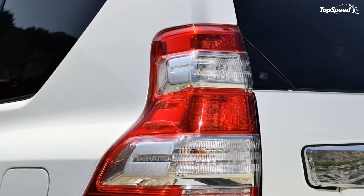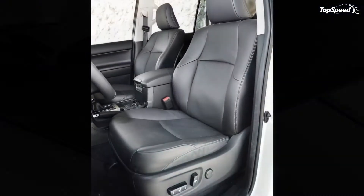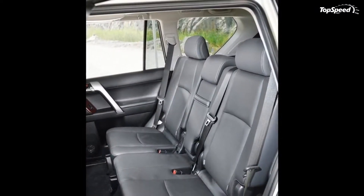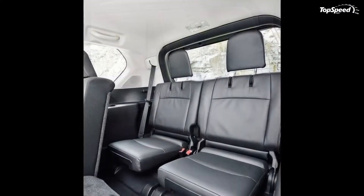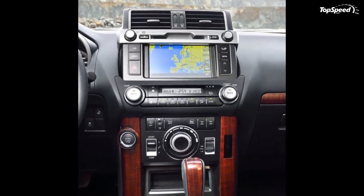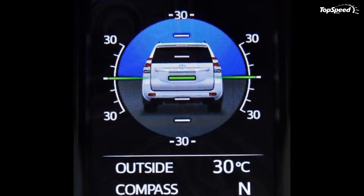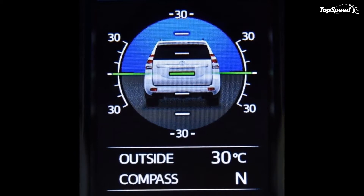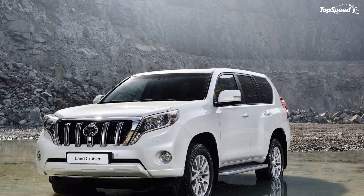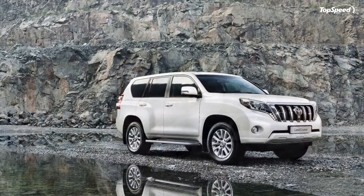The 2014 Toyota Land Cruiser has an almost in-your-face front fascia, and we prefer the old grille from the 2013 model. The 2014 model has this crow mouth with five long canines sticking out, giving it a devilish look to say the least. We bet kids would be scared to go near it when it arrives in the U.S. next year.